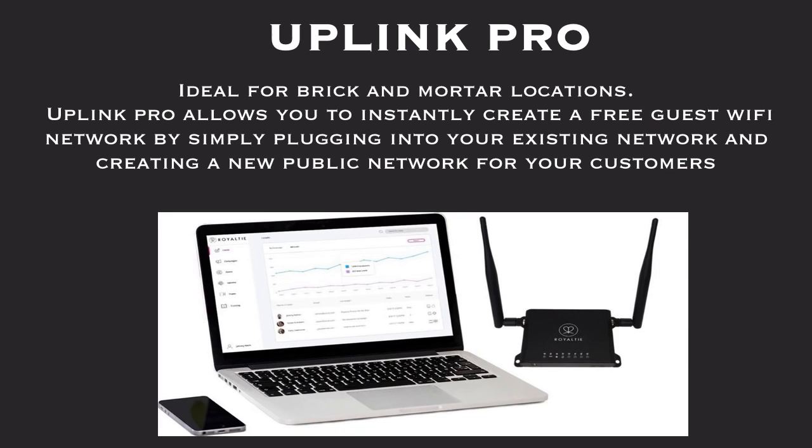Uplink Pro is ideal for brick and mortar locations. Uplink Pro allows you to instantly create a free guest Wi-Fi network by simply plugging into your existing network and creating a new public network for your customers.